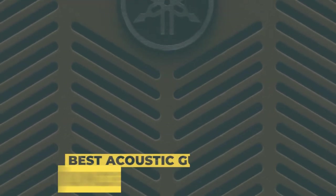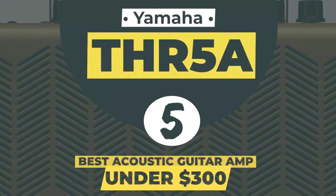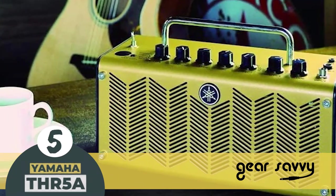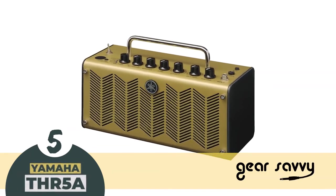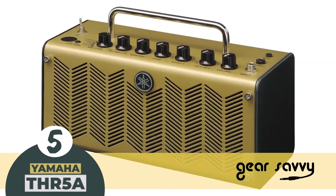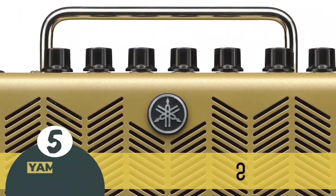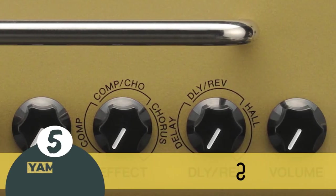First we have the best acoustic guitar amp under $300, the Yamaha THR5A. It comes with a lot of useful tools for songwriting, recording, and practicing. You can craft your tone from 5 model tube amplifier types, or plug in your acoustic guitar directly. It uses Yamaha's virtual circuitry technology to deliver authentic amp sound, as well as HF-quality stereo playback and realistic effects.